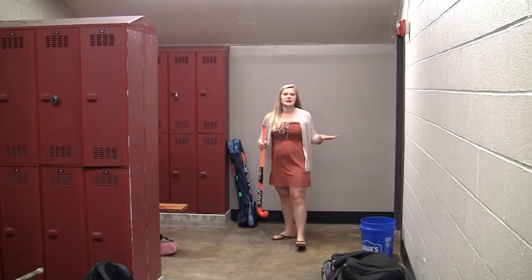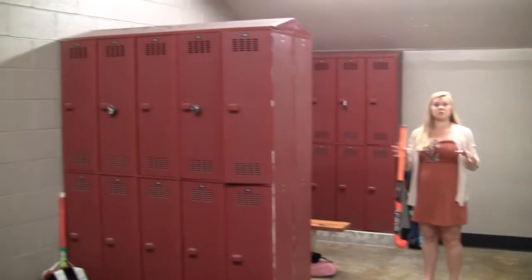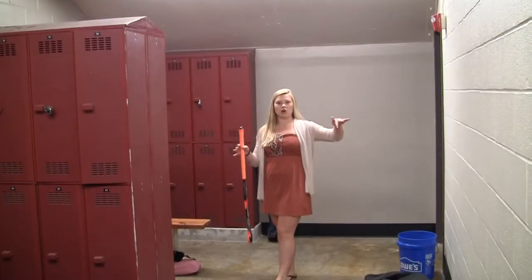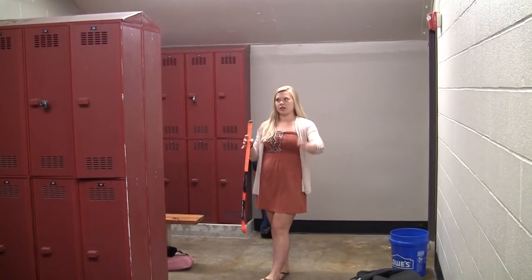So originally, this whole space — even throughout the hallway and all these rooms — was one ginormous room with just lockers. There was really no individual space for teams to prepare for their games and practices. So what they've done in this locker room is put up walls that separate each individual sport and put in some lockers.